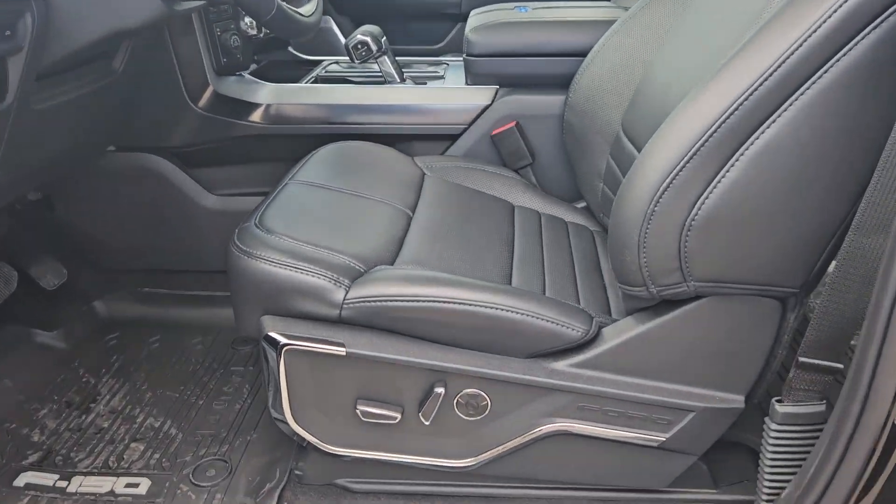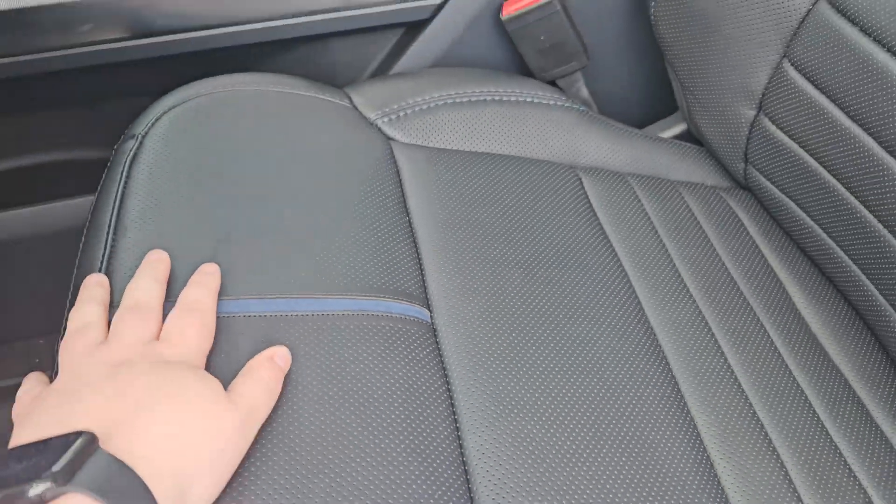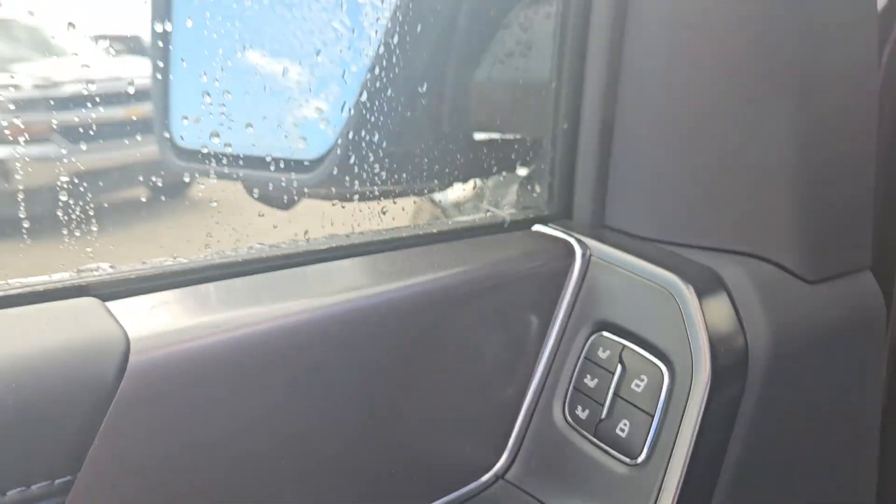Taking a look at the driver side now, we have powered seats and massaging seats as well. You have the same black leather as the back, the platinum logo right there, plenty of door space, suede on the door, and memory seating for up to three drivers.